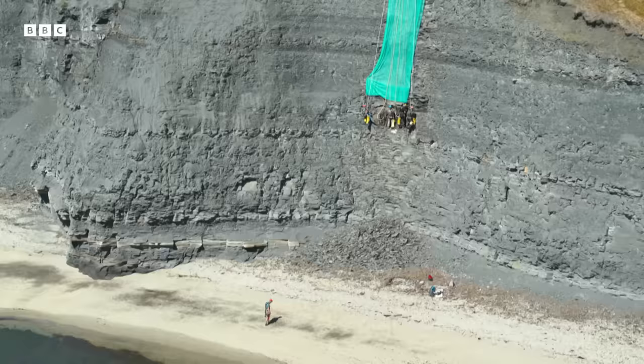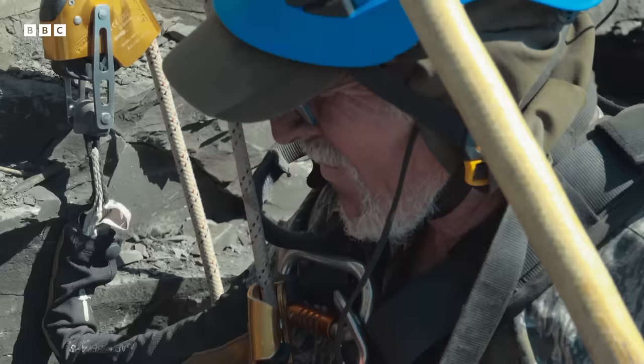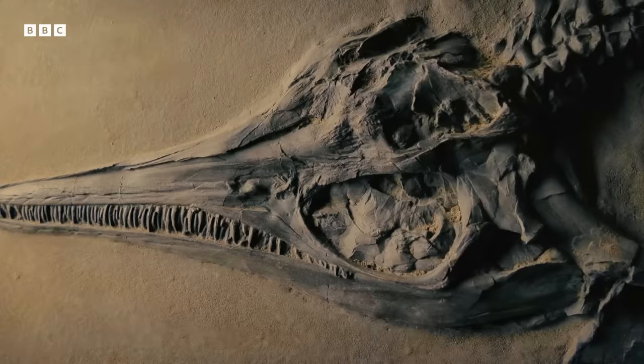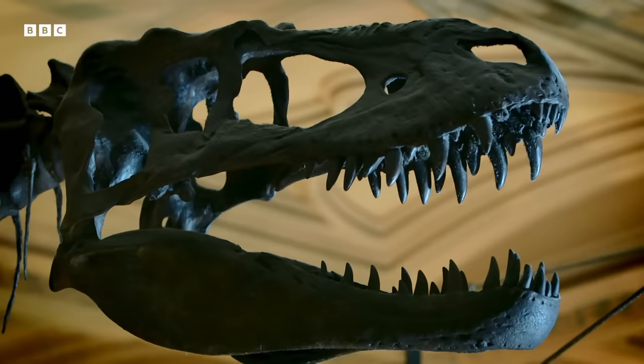Steve believes that the entire Pliosaur may still be inside the cliff, but it's the skull on which he's concentrating. A skull can reveal more about an animal than any other part of its skeleton. Finding a complete specimen is rare, but it can tell us a great deal about how the animal lived.